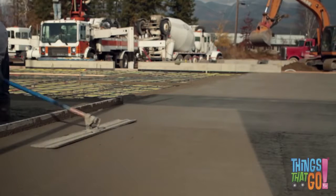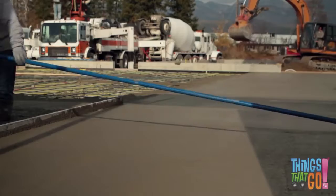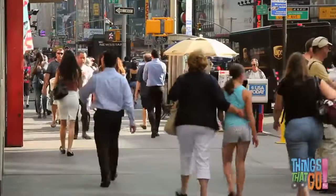Finally they make the surface nice and smooth. Did you know that when concrete dries it becomes as hard as rock? Have you ever walked on a concrete path?